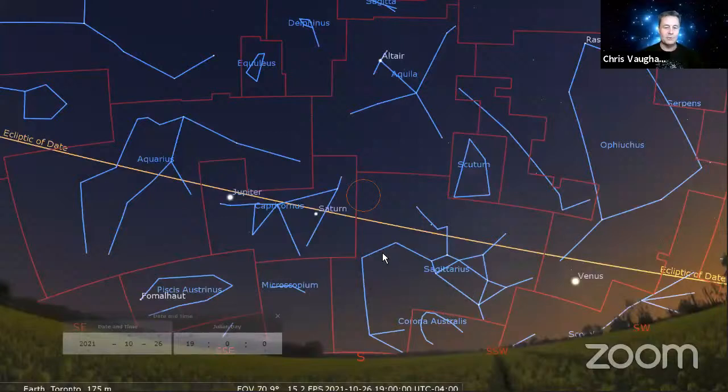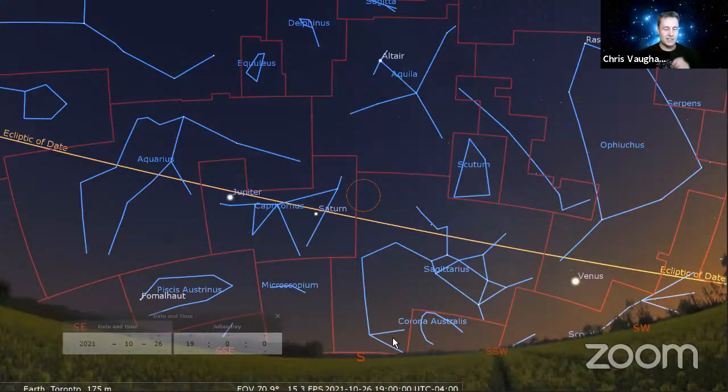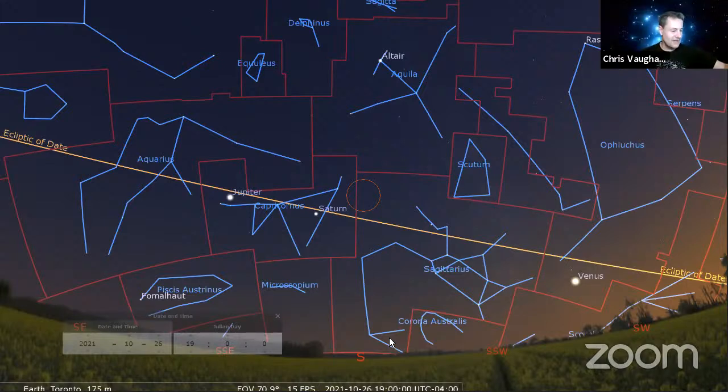One early heads up: the moon will experience the Lunar X phenomenon on November 11th, peaking at 7 p.m. If you put your binoculars on a tripod, that will give you the best odds of seeing the Lunar X. Image-stabilized binoculars also work — I've seen it with 10x42 image-stabilized binoculars where the stabilization makes it steady enough.